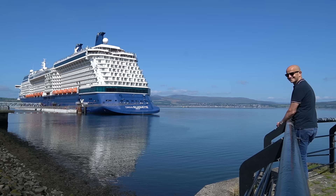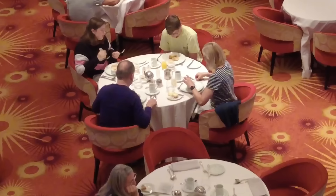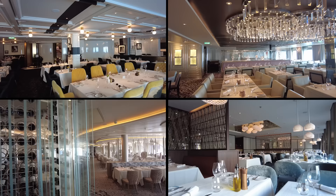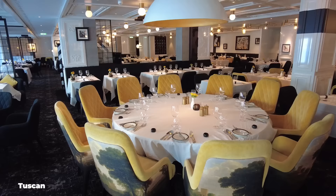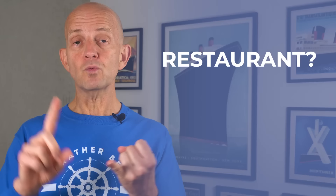For example, I cruised on Celebrity Silhouette and there was one large main dining room. A couple of months later I returned to Celebrity on the Edge, but instead of one main dining room there were four small themed ones that I had to choose from and rotate around: Cosmopolitan, Tuscan, Normandy, and Cyprus. I had to choose which, what time, what table size, and who I dined with every single night.